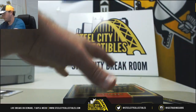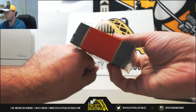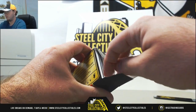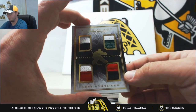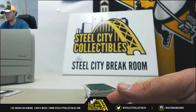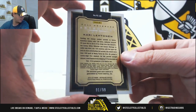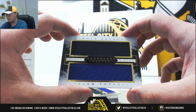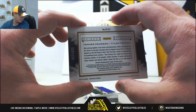On to the third and final box of the break. Our first one's tetrad materials, Corey Schneider. That one's number 175 of 199 — number 5 to Brian B. Full coverage patch, Carey Lettinen. That one's number 1 of 199 — number 1 to Chris H. Paired pieces: Tanner Pearson and Tyler Toffoli. That one's number 125 of 199 — number 5 to Brian B.